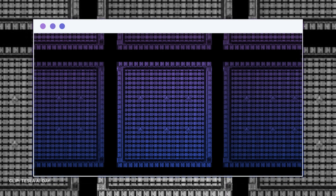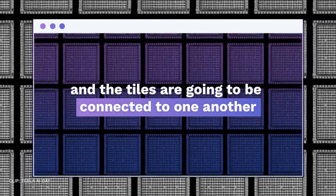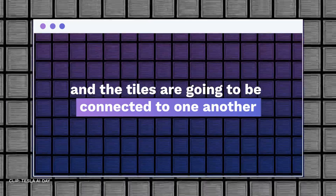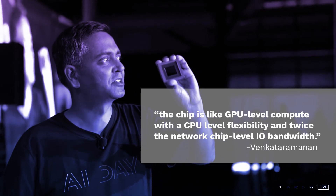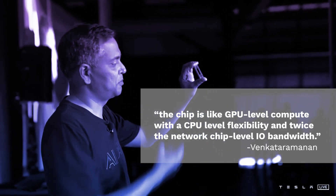The Dojo is operating at a tile level. The single tile is 9 petaflops, and the tiles are going to be connected to one another. Venkataramanan, the engineer himself, says the chip is like GPU-level compute with CPU-level flexibility, and twice the network chip-level I/O bandwidth.